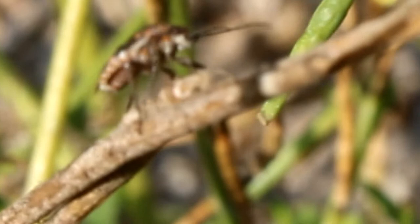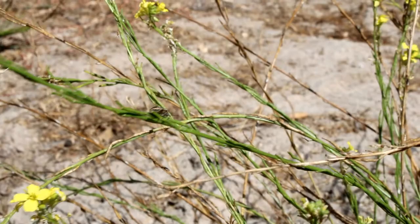He's a major pest of the plants from the Brassicaceae family, like mustards, cabbage, kale, cauliflower, Brussels sprouts, and broccoli.